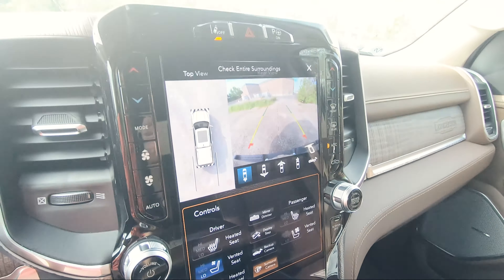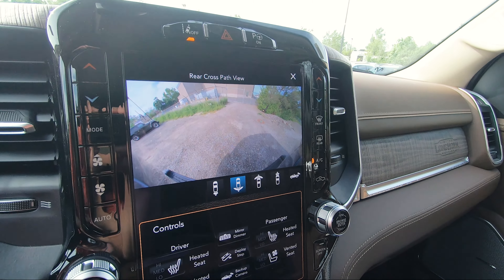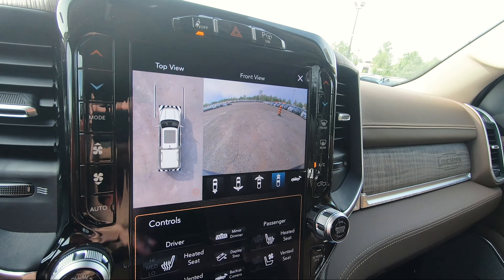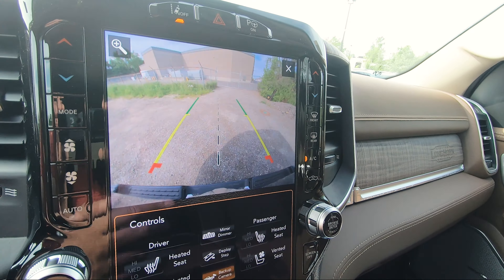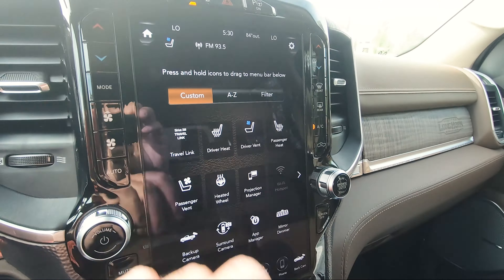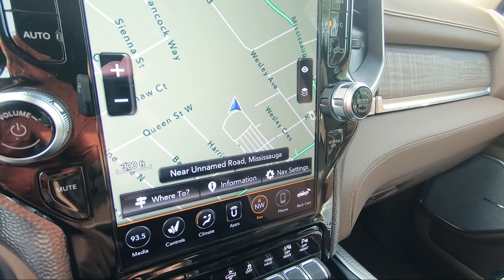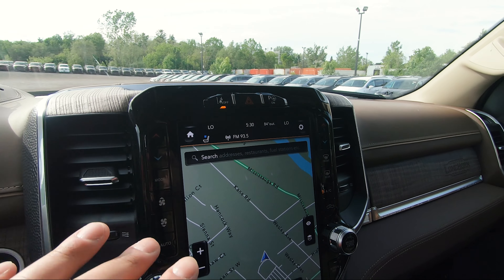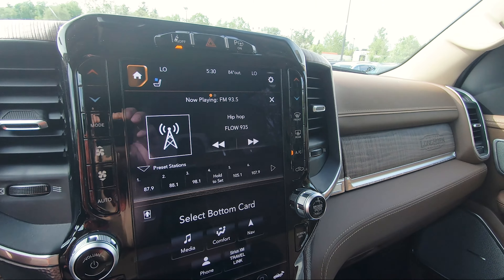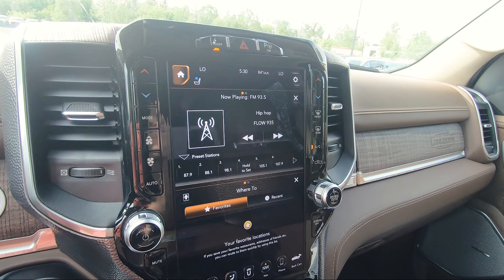Clicking on the surround camera gives you more options: top view, rear view, and a wider view. Up front, you get another one with a wider view and a narrow view as well. You've also got your apps button — navigation, phone settings for Bluetooth, and backup camera. Another cool thing on these trucks with the 12-inch screen is that if you press home up top, you can actually do a split screen — media up top and navigation at the bottom, a dual screen within the 12-inch screen, which is really, really nice.